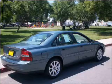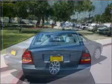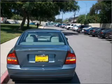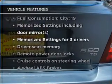Stand out from the crowd with premium wheels. The anti-lock braking system will keep you safe on the road. Let the sun shine in with a sunroof. Memory settings are just one of the extras, plus enjoy these notable features that are included in this vehicle.